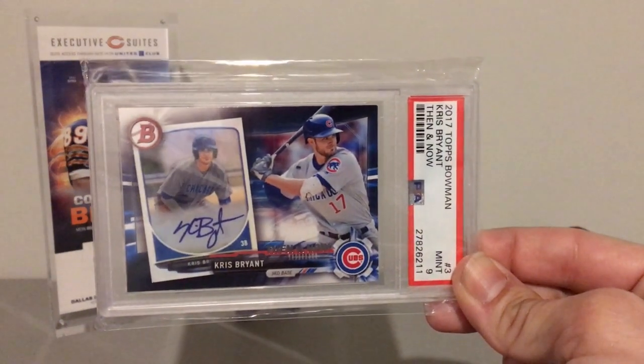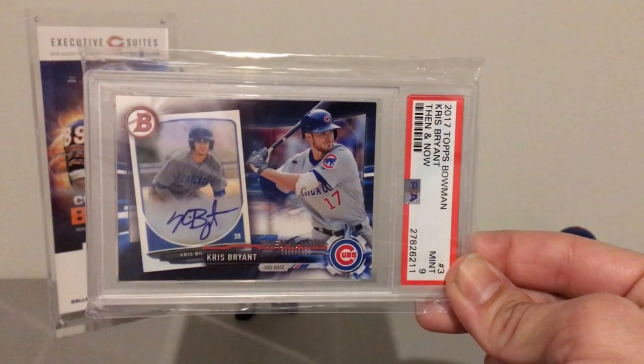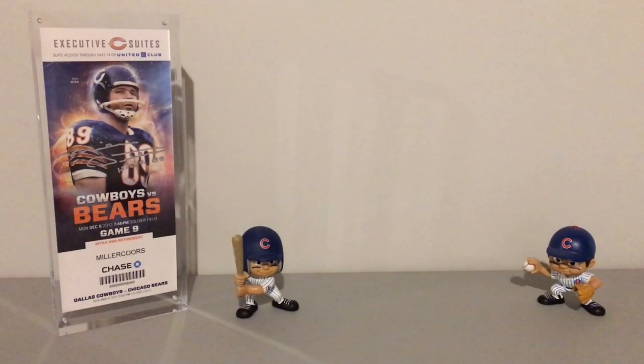And this one is in a Mint 9. So that is it for my PSA rookie card set registry showcase of Kris Bryant. Really appreciate you guys taking the time to watch. If you have any questions about any of the cards or have any further knowledge that I omitted regarding any of these cards, let me know in the comments section below. Stay tuned for more.